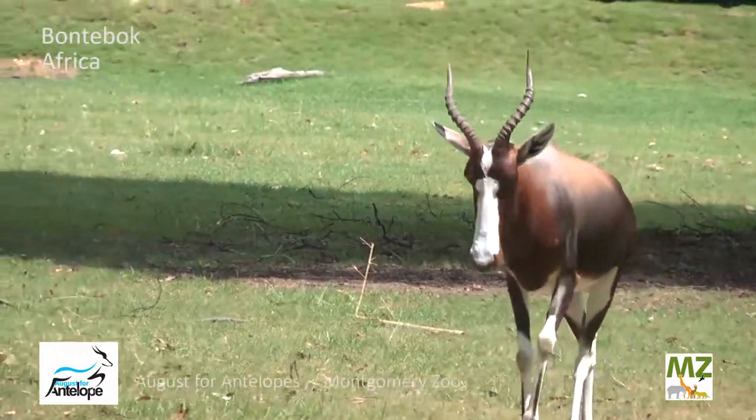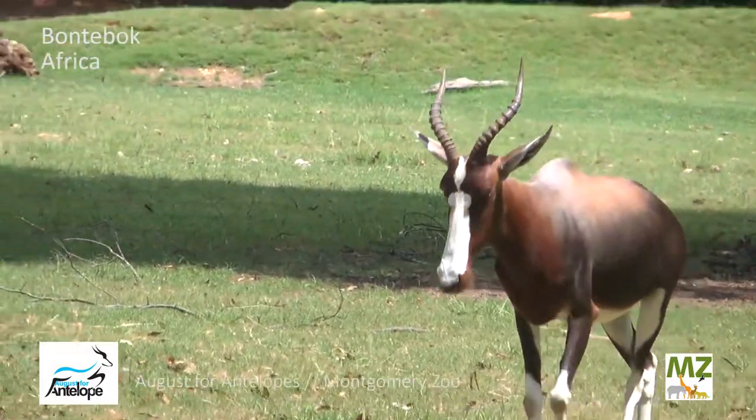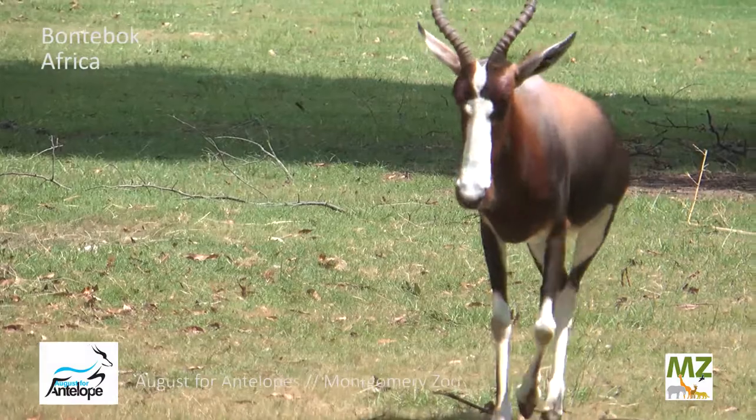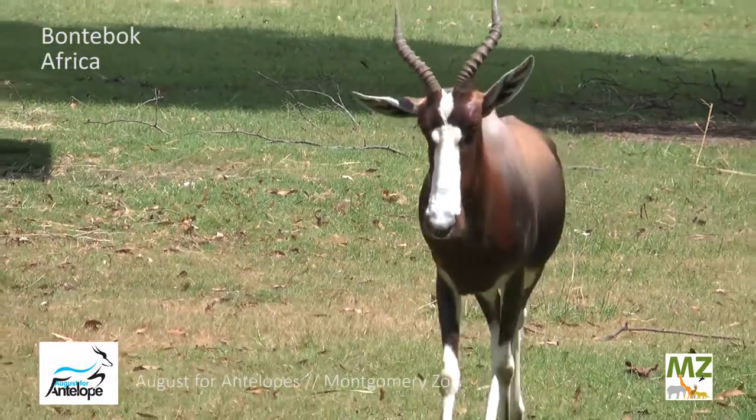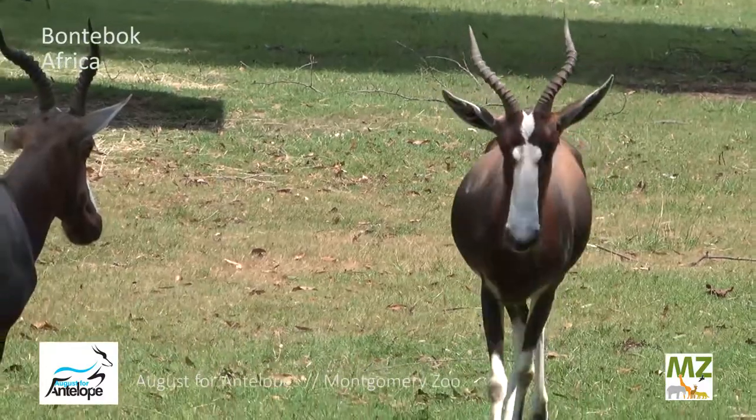We do have two Bontebok, Tulsa and Anissa, and they're both very friendly with their keepers and always energetic when they come out onto display in the morning. So if you're lucky enough to be here when they're headed out onto display you'll see them bouncing around.